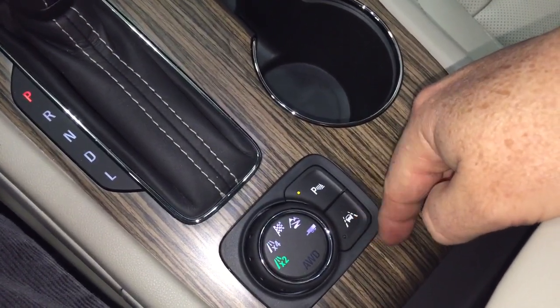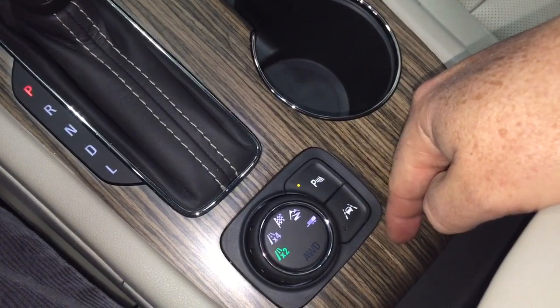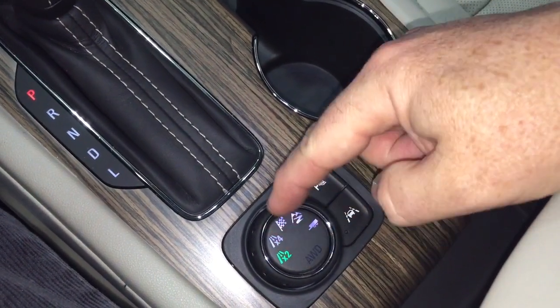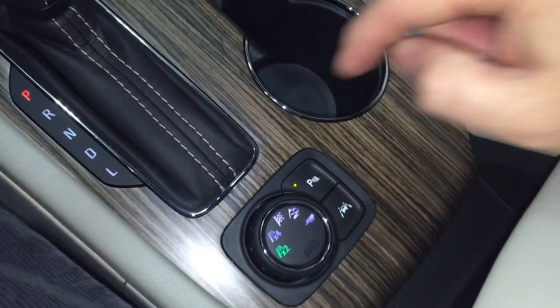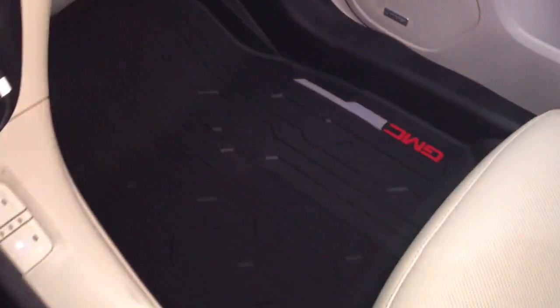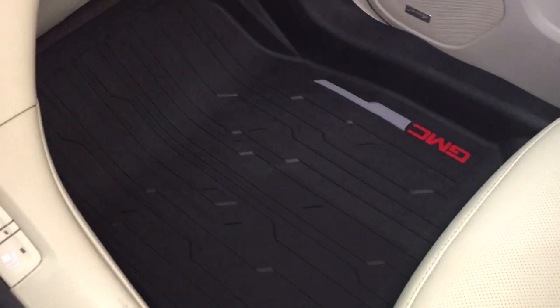Your lane keep system will give you an alert if you start to drift out of traffic. In your drive select you've got your regular, all-wheel drive, sport mode, off-road, and trailering function. Storage space inside. Perforated leather seating throughout, and you've got those premium floor mats located front and rear.